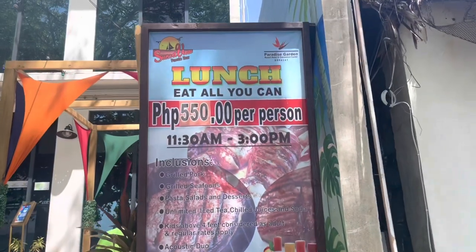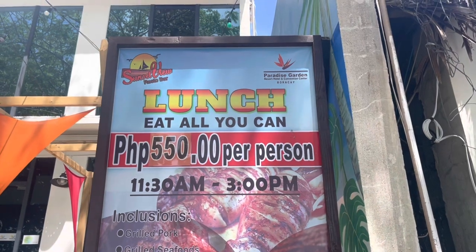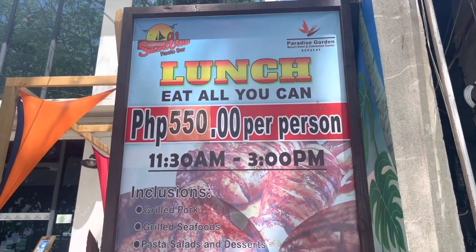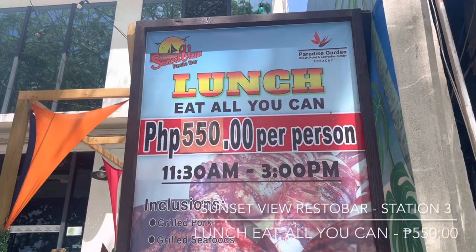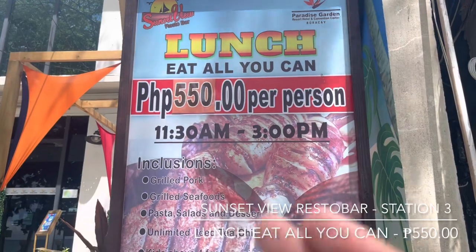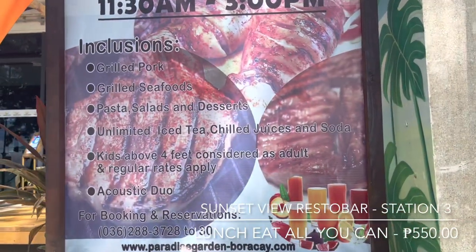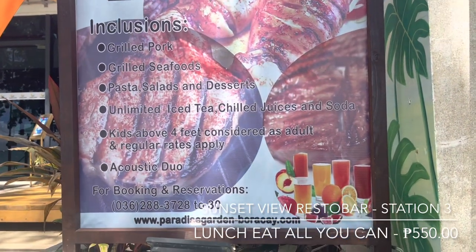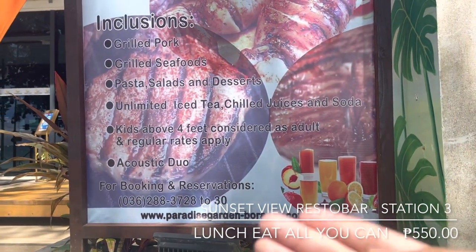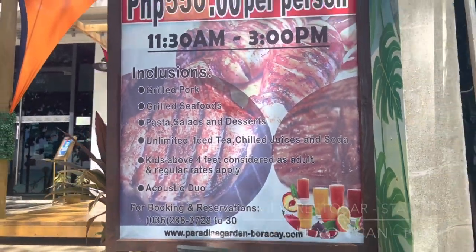Meron din silang second floor kapag may mga events. Dito sa Paradise Garden Resort Hotel and Convention Center Boracay, nag-offer din sila ng lunch eat all you can for only 550 pesos per person. Nag-start ito from 11:30am to 3pm. Ito yung mga inclusion nya - marami kayong pagpipilian. Pwede din kayong mag-book or magpa-reserve dito sa contact number nila. Tara sa loob, pakita ko sa inyo kanilang pagkain.